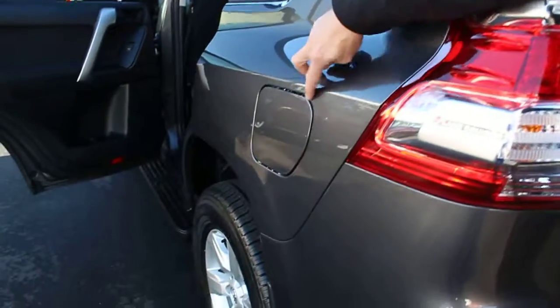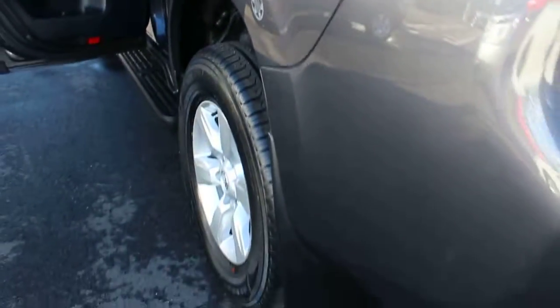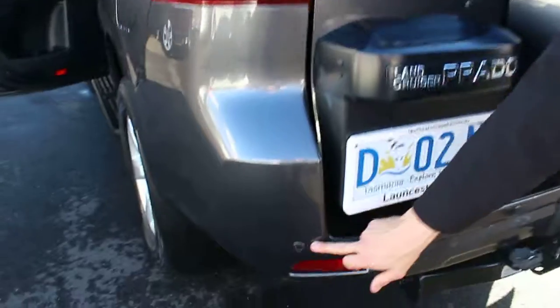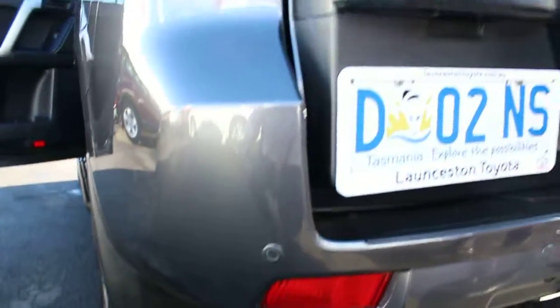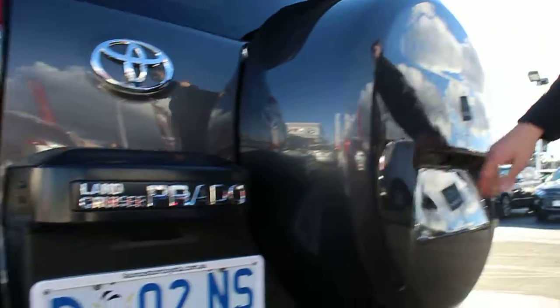Just having a look there — that's a minor, minor scratch there. But apart from that, no dramas whatsoever. You've got your reverse parking sensors there, you've got your tow bar, you've got your plug there, and obviously you've got your reverse camera on the GXL.